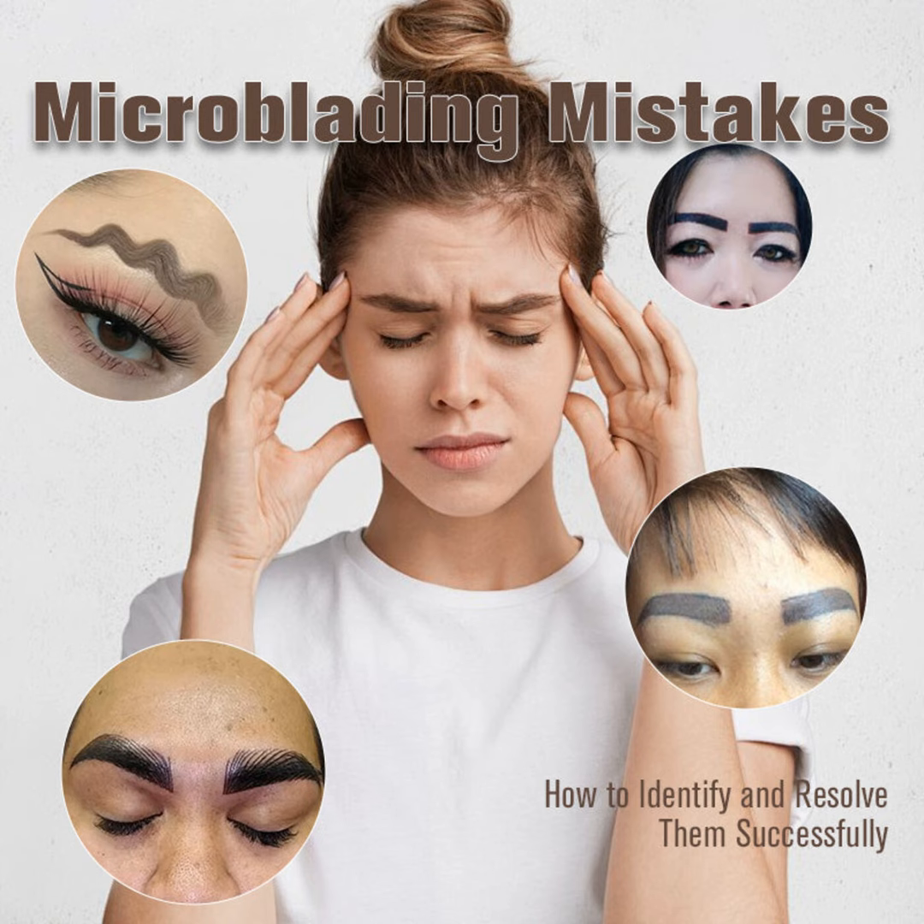However, as with any cosmetic procedure, things don't always go according to plan. In this podcast, I'll outline some common microblading mistakes and how to address them.